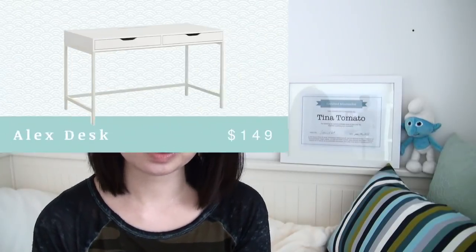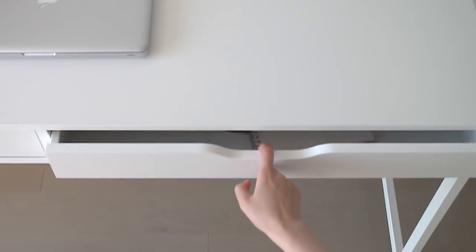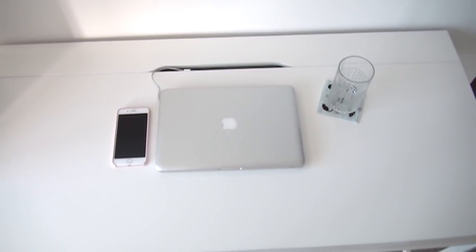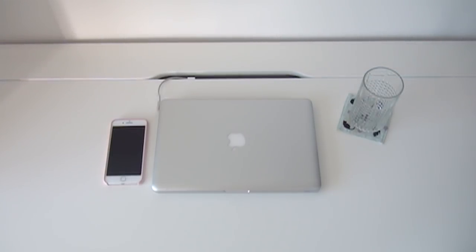Next is the Alex desk, which retails for $149 — a fair price for a computer desk. I like it for its minimalistic look and quality. It has two drawers in the front for organization, helping you keep your desk surface clean. It also has a cable management feature at the back, which is great if you have a desktop computer. The length makes it very spacious for one person, but you can also fit two people at the desk. All in all, I'm very happy with this purchase and think it will last a really long time.